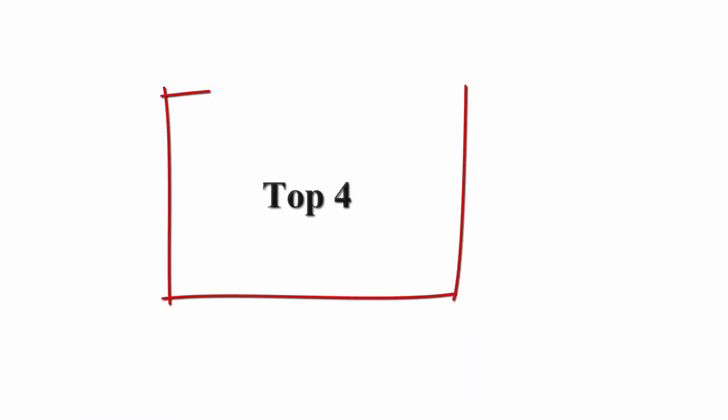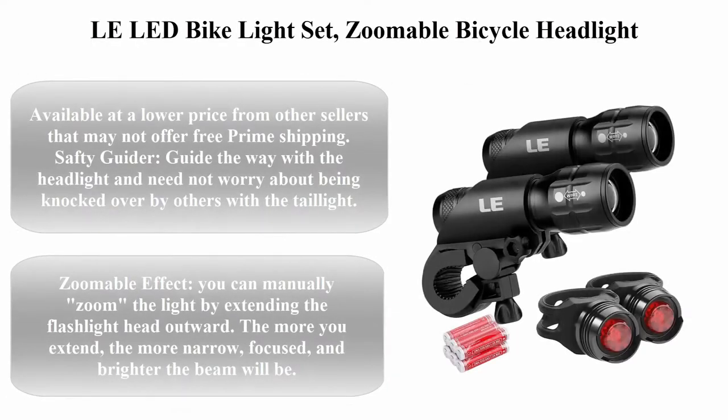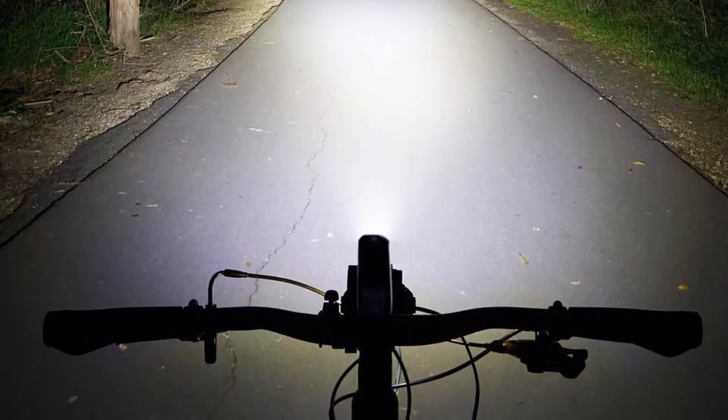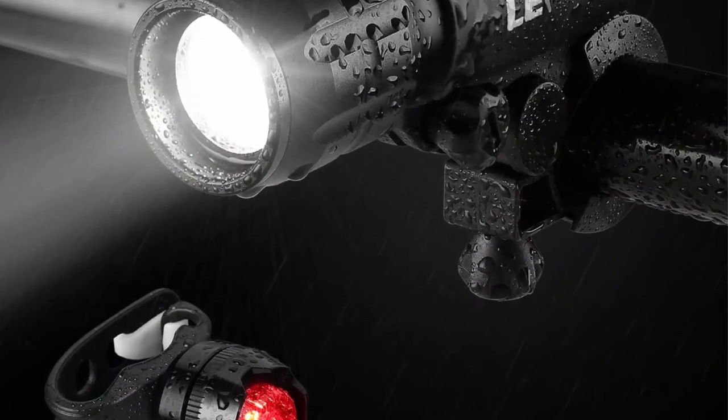Light your way — max range up to 1,640 feet. Ensures you stay visible on the road and cycle safely. Portable, powerful, and convenient. Top 4: LED bike light set — zoomable bicycle headlight with cycling tail light, 200 lumens, three lighting modes, front and rear light set. Triple-A batteries included.